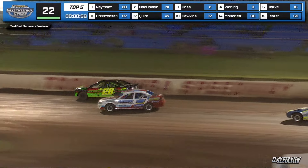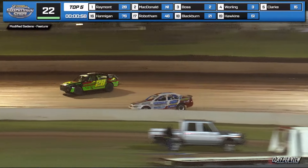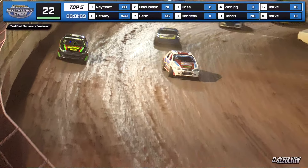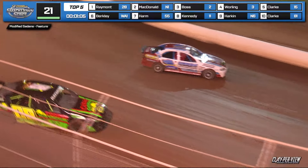Battle for the lead once again — McDonald and Raymond swap lanes. Raymond upstairs. Sails the big balcony in, but Nathan McDonald levels up for the lead. What a race to the front.